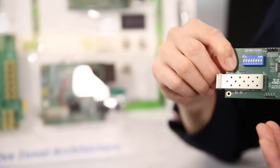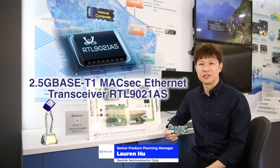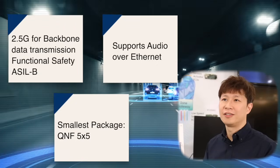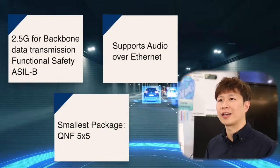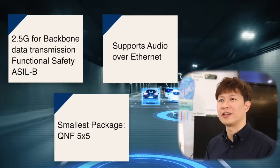Realtek 2.5G Base-T1 Automotive Ethernet is our solution designed specifically for next-generation automotive EE architecture. 2.5G is expected to be the standard for next-generation zonal architecture backbones, as well as for ADAS sensor communication.